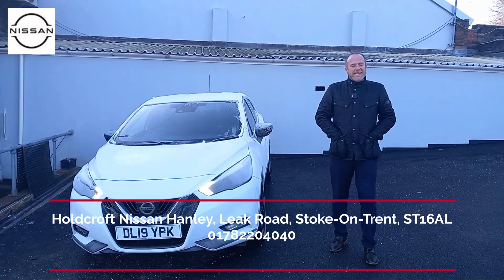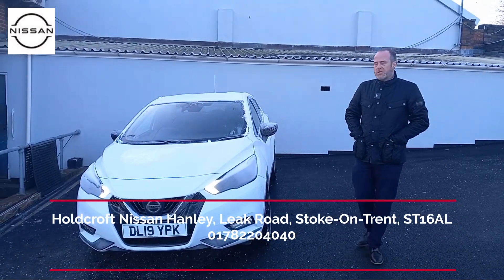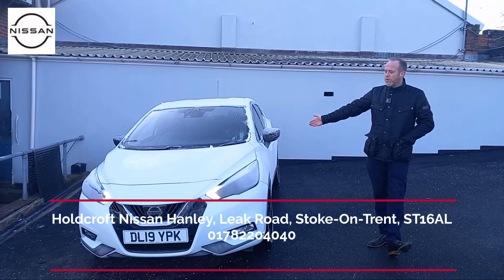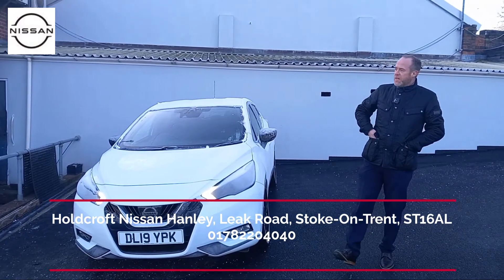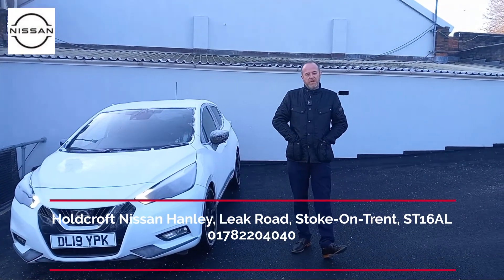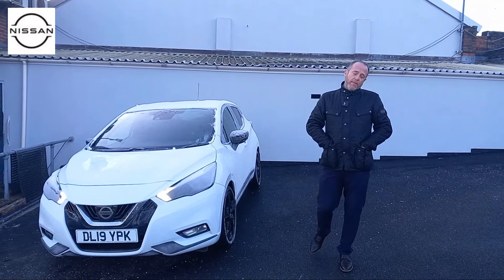Good morning, guys. It's Paul again from Nissan Hanley in Stoke-on-Trent. Just going to give you a very quick walk-around video of this gorgeous Nissan Micra N-Sport, finished in white with 17-inch black alloys, which you'll be able to see in a couple of ticks. Photos and personalized video are available on request.